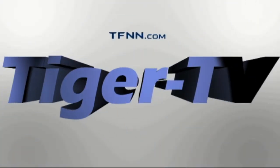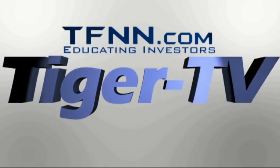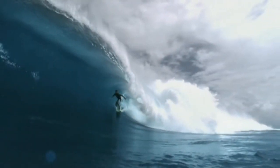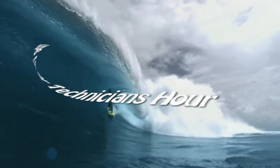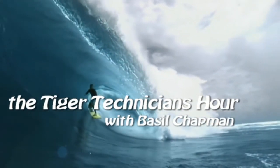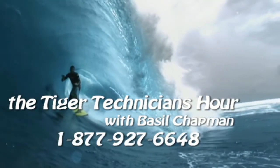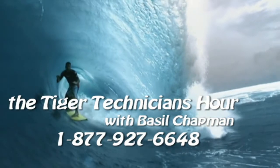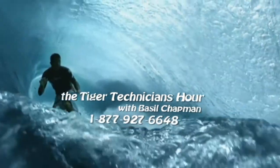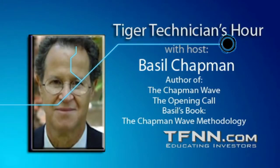The following is a presentation of TFNN. The Tiger Technician Hour with your host, Basil Chapman. Call now toll free at 1-877-927-6648. Internationally, that's 727-445-1044. Now, Basil Chapman.